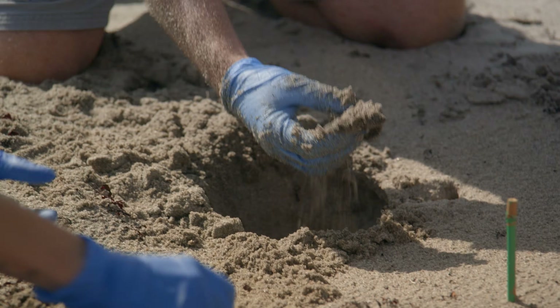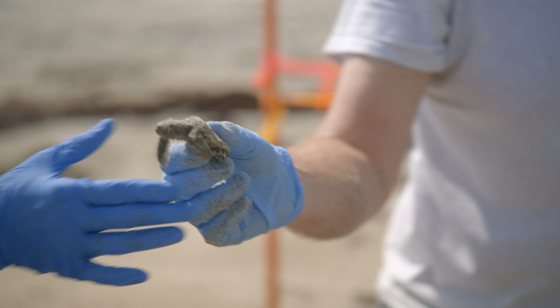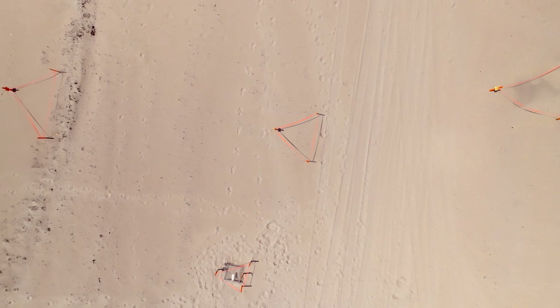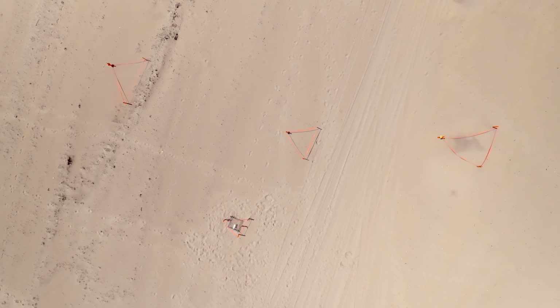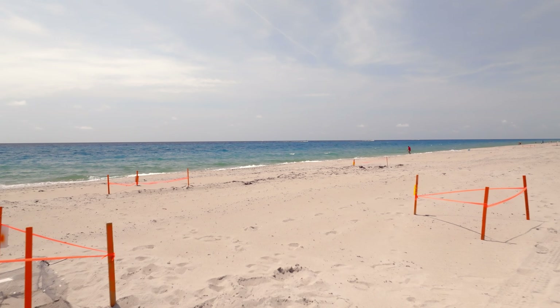Oh look, a live hatchling! Hello. Hey little guy. Across Florida, these efforts are making an impact. In 1985, the three sea turtle species made just under 27,000 nests in the state. Last year, that number was over 150,000.